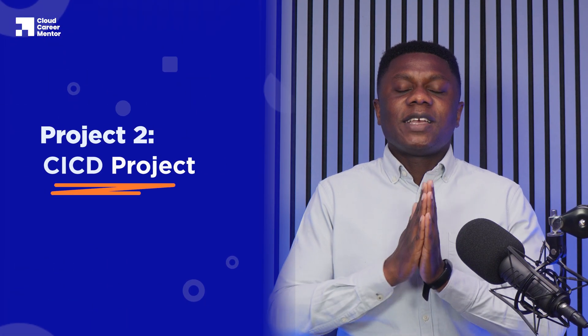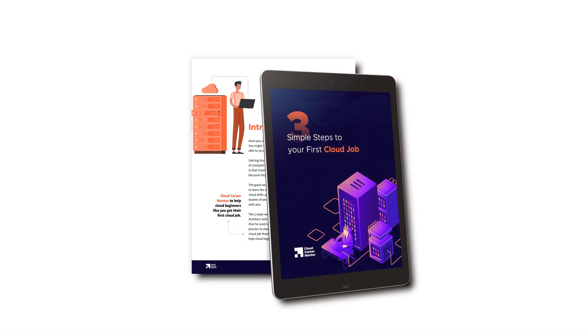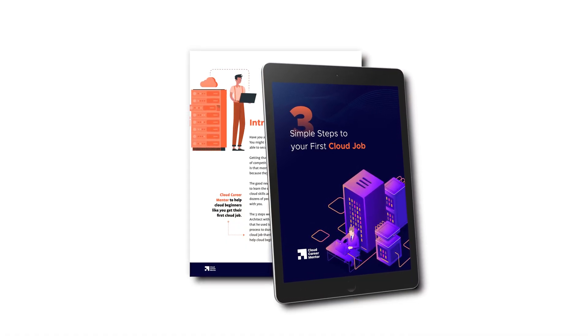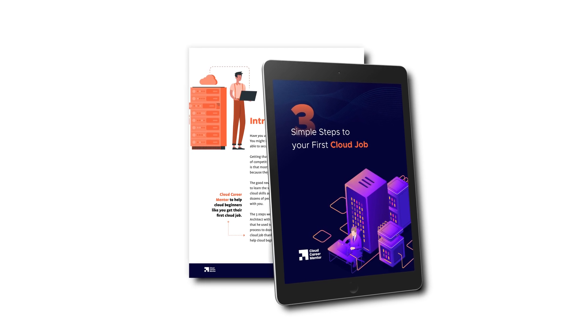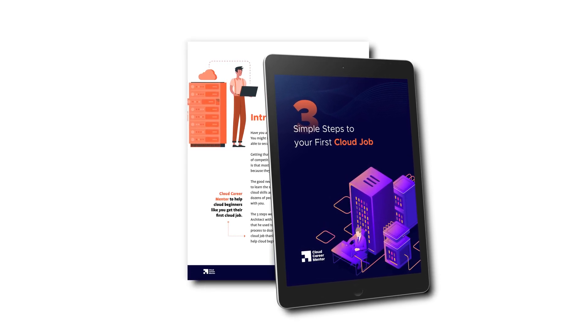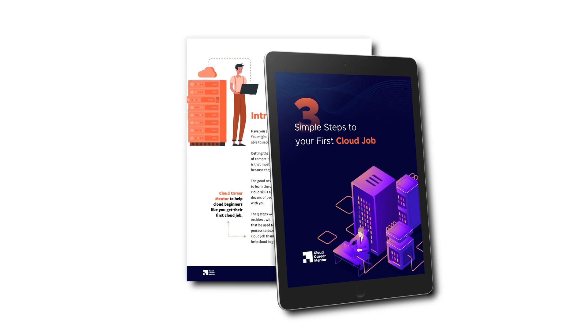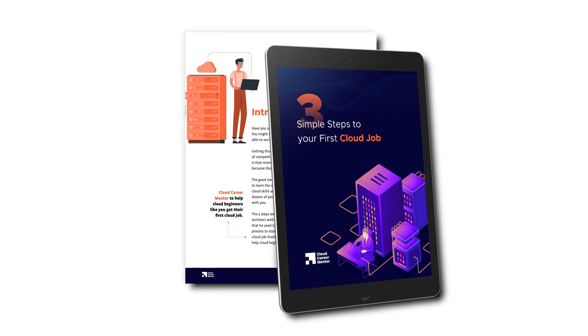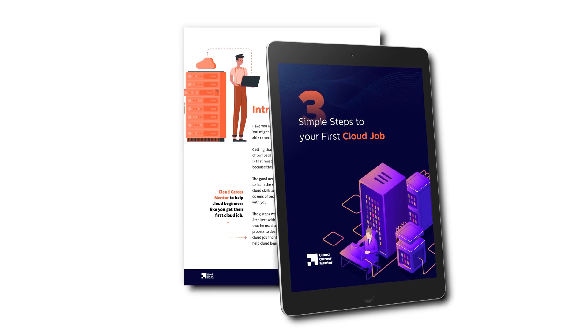The next project we're going to talk about is a CI/CD project. If you're finding this episode interesting, chances are you're a cloud beginner looking to break into the cloud industry. Make sure you download our free guide, 'Three Simple Steps to Your First Cloud Job,' which walks you through the most common mistakes beginners make, what technologies you need to learn to stand out to employers, and how to write your resume and interview to impress hiring managers. Link is in the description.